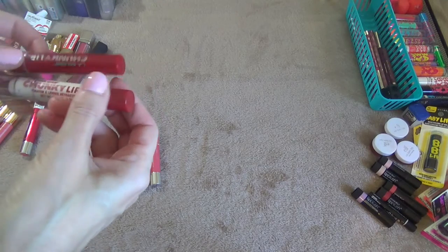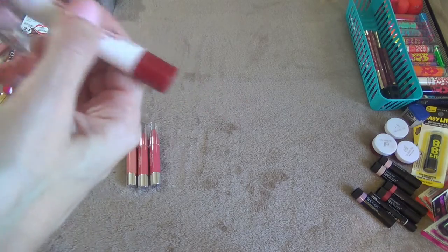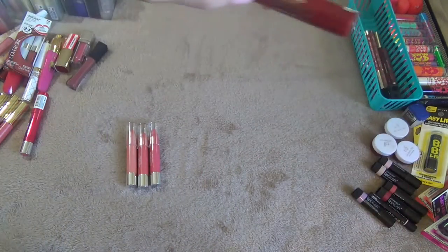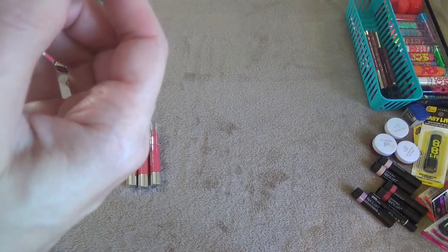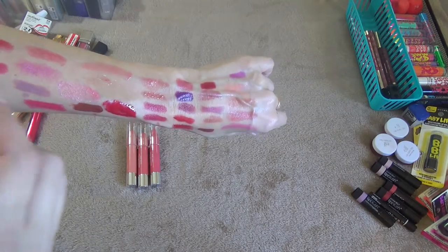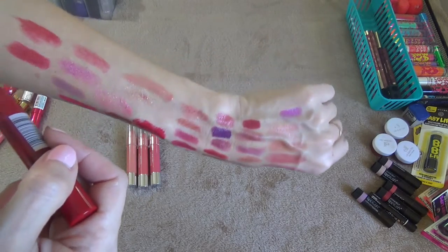These two are from LA Colors. This one is a LA Colors Chunky Lip Pencil — it's pretty but I don't really reach for this so I think I'm going to get rid of that. This one is also the LA Colors Chunky Lip Pencil in Deep Red — the other one I got from the Dollar Tree, this one from Family Dollar. They're actually very similar in color but this one feels smoother, so I think I might keep this one.